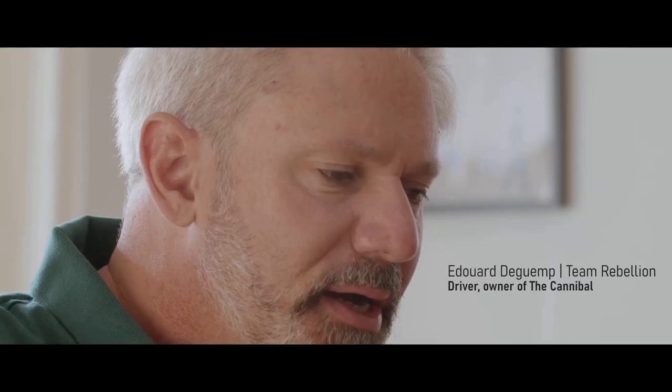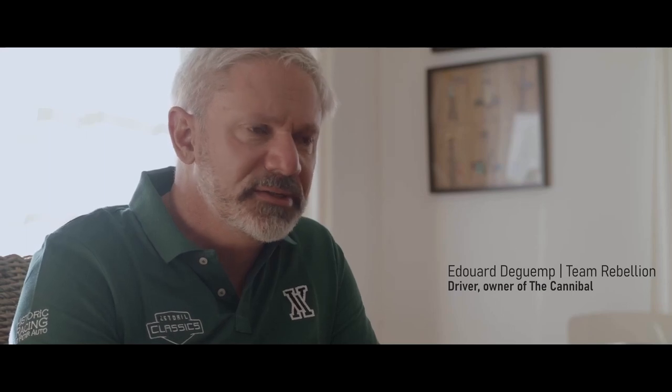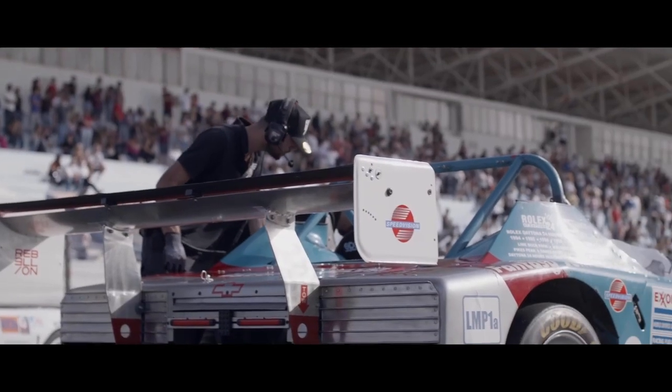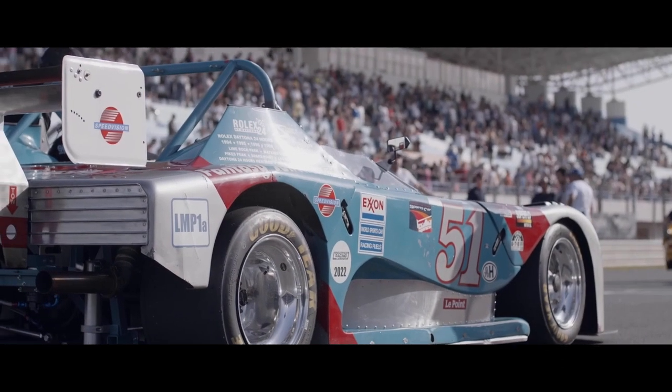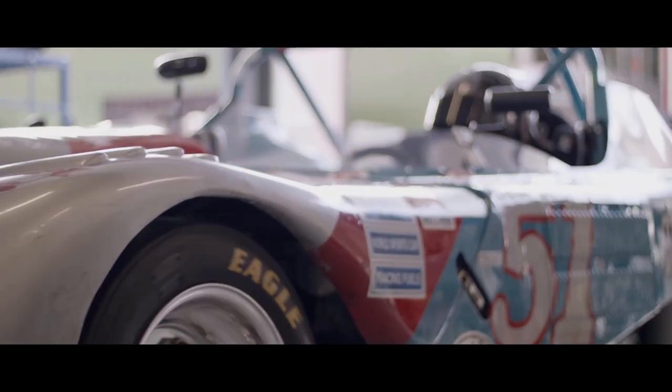It was designed by Tommy Riggins in the early 90s. In 1994, the owner of the car, Bruce Ternary, decided to turn the car into a top-up car. He raced four times at the 24 hours of Daytona and three times at Sebring, and it always finished.